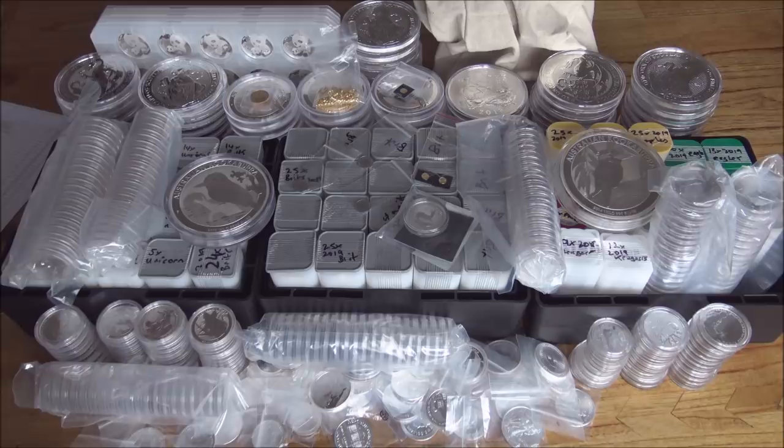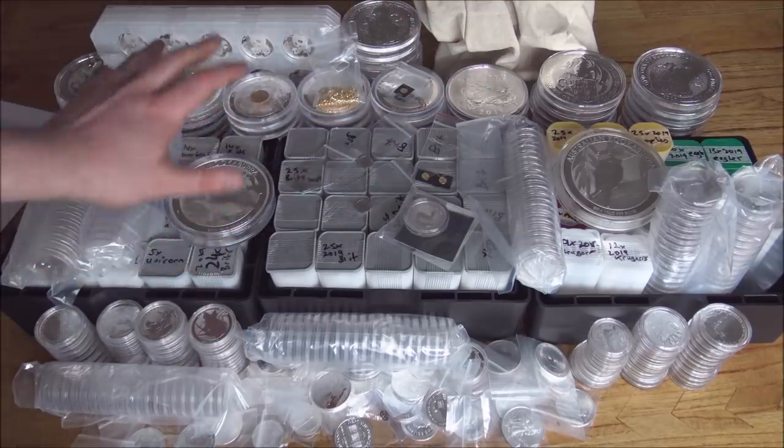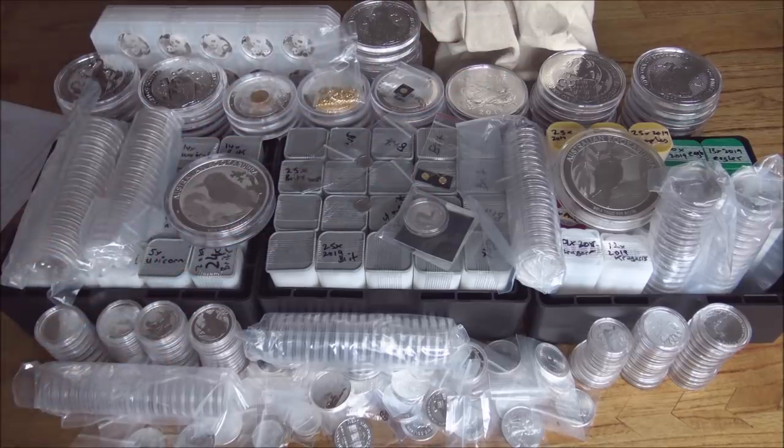If you've just seen this video for the first time and not seen my channel before, this is the result of the recent European Mint group order via the Silver Forum. The majority of this silver is other people's and they've purchased it through me to save money on shipping. I've talked about group orders so many times in previous unboxings — if you've not checked those out, it's probably best to start there.